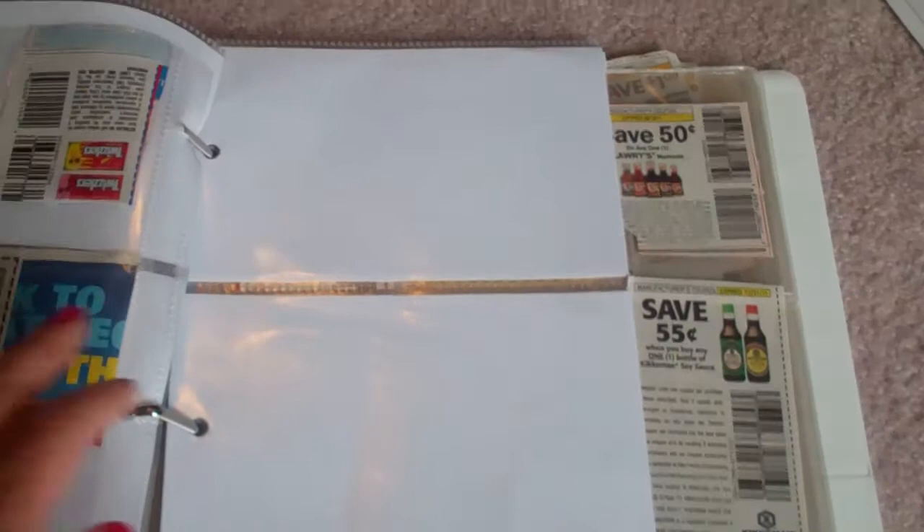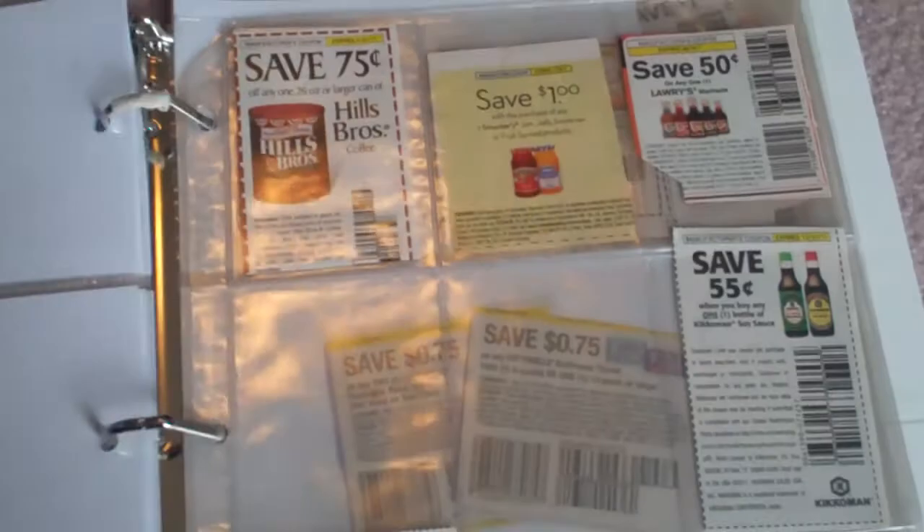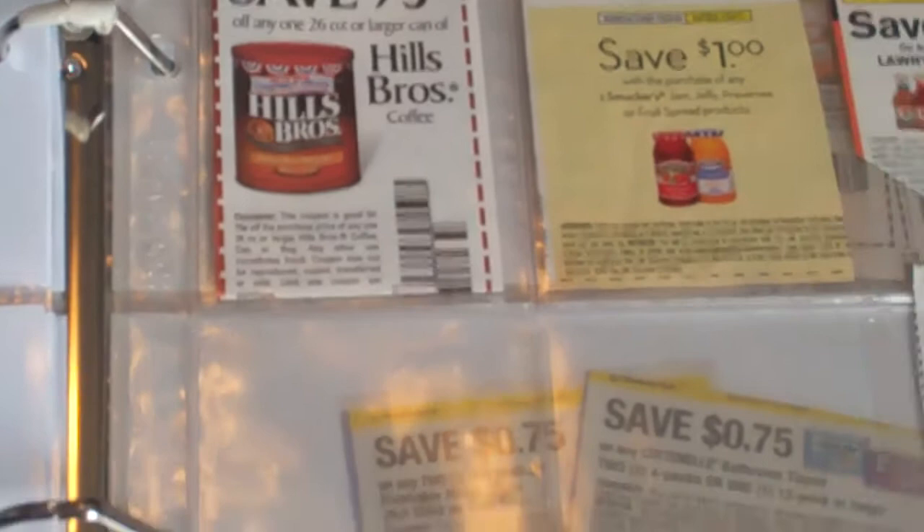Canned goods are together, cereals are together, dairy is together, meats are together, all my coffee stuff is together — that type of thing. I do my very best to use double coupon days.